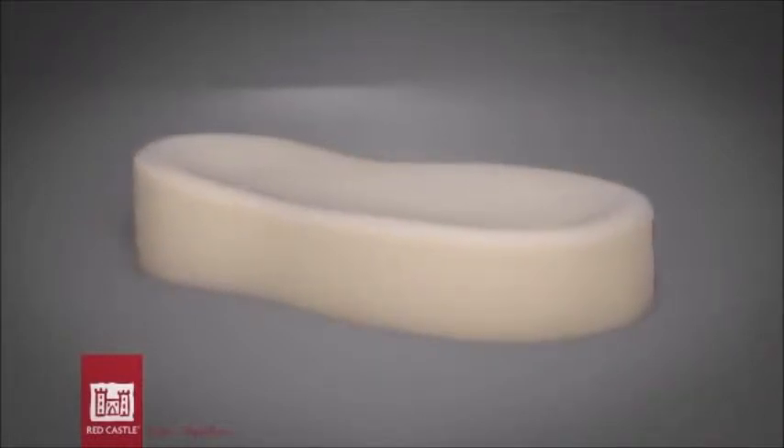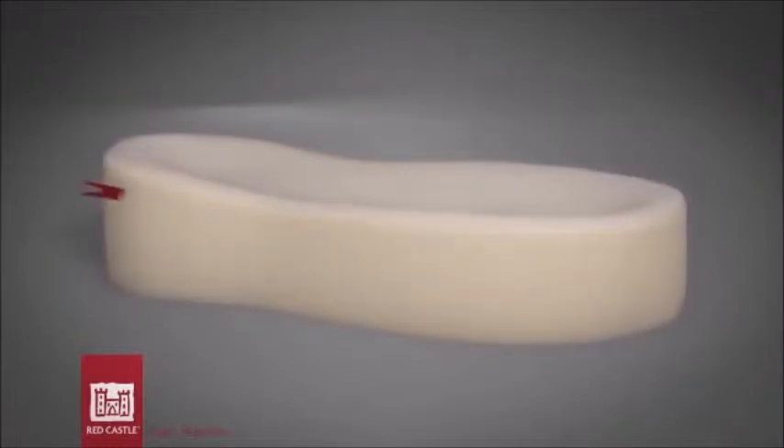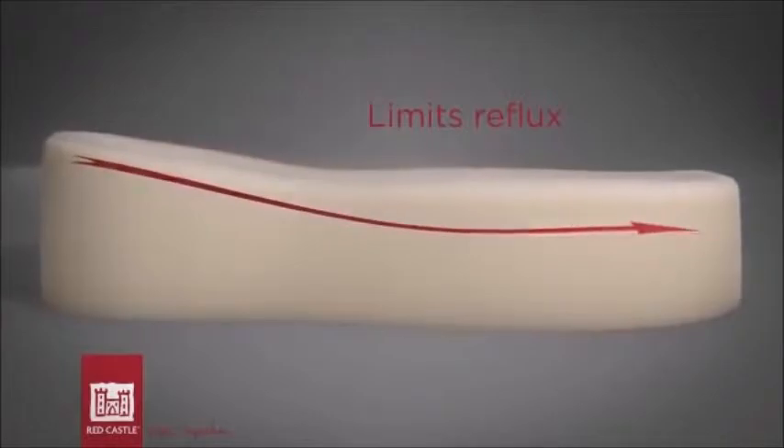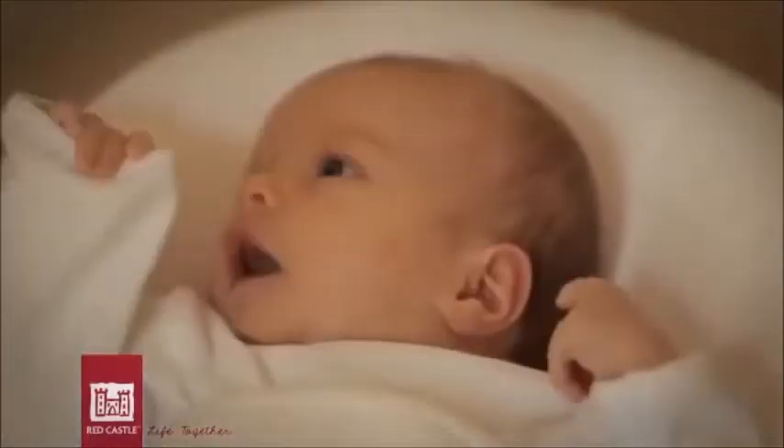Thanks to the slope of the Cocooner Baby, baby's mouth is higher than his stomach, thereby limiting much of the reflux by way of gravity.